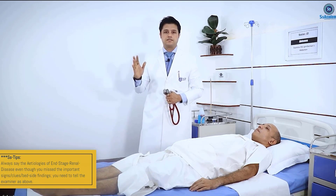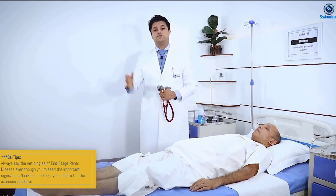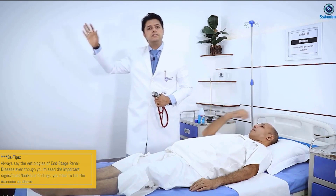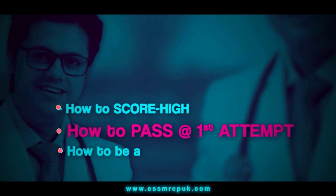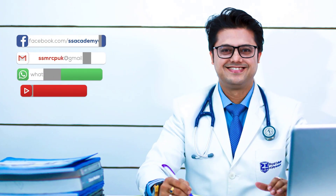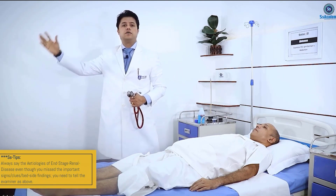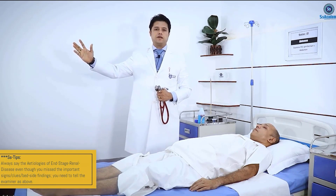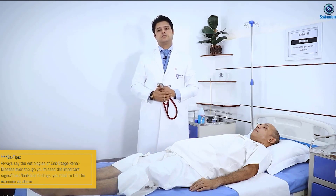Whenever you're presenting your case, you must know and cover each and every point of the renal abdomen. The first important point is the diagnosis — ESRD, meaning end-stage renal disease, as evidenced by renal replacement therapy. You need to look for the current form of renal replacement therapy, whether this is a right-sided renal transplant or hemodialysis. This is very important to look for when making your diagnosis.